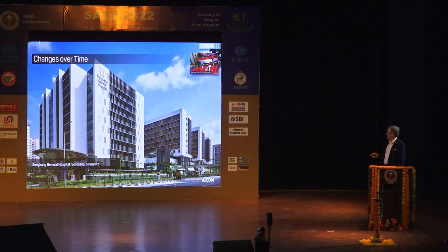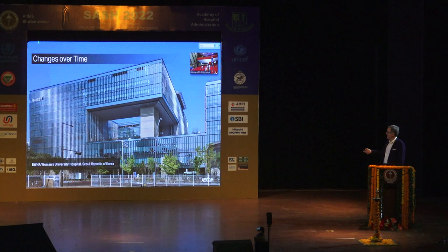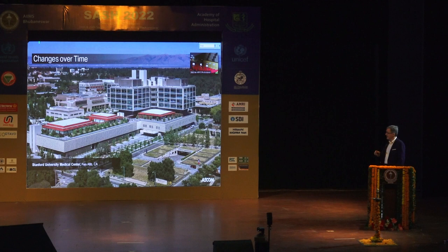This is exactly what we're seeing all over the world: in Singapore, the 1,700-bed Sengkang Hospital; this one in Korea, Women's University Hospital; in Doha, a 400-bed Women and Children's Hospital; and Stanford University with a major expansion — 400 beds added to their already existing 500 beds.